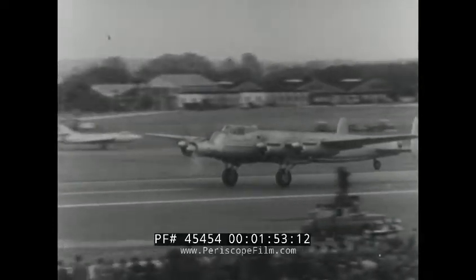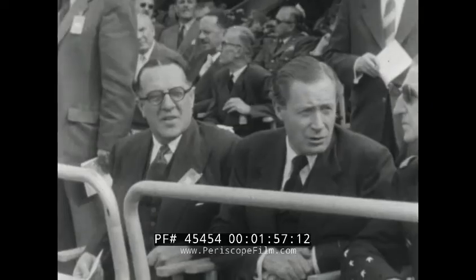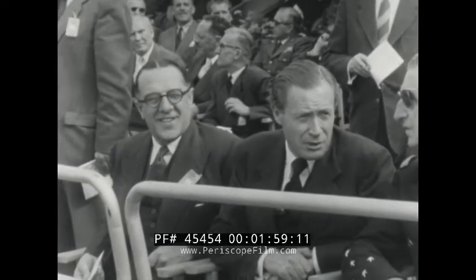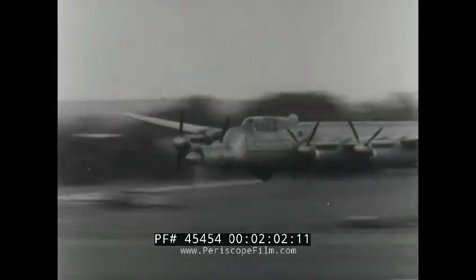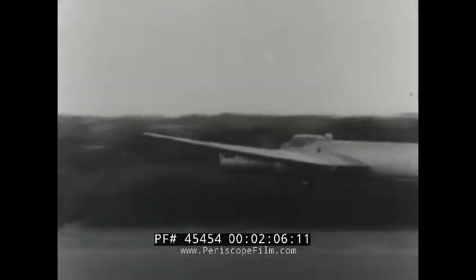A Lincoln flying test bed takes off to demonstrate the Rolls-Royce Tyne engine, a high-efficiency turboprop which will power the Vickers Vanguard fleet ordered by BEA. The Lincoln flew past with the Tyne alone in action and all four Merlins feathered.